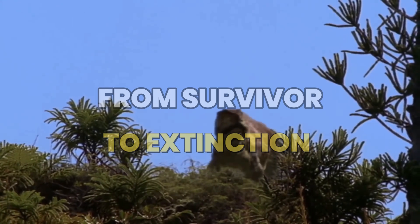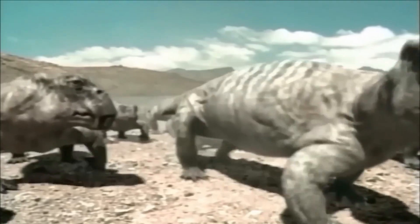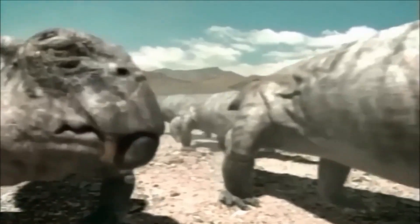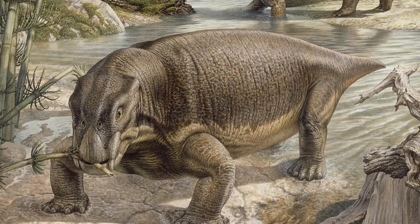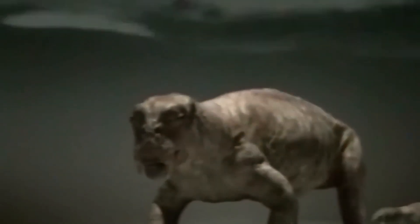From survivor to extinction, the story of Lystrosaurus unveils the triumphs and tragedies of an ancient era. Join us as we journey through time and unravel the mysteries surrounding the rise and fall of this remarkable reptile, shedding light on the fragile nature of life's journey on our ever-evolving planet.